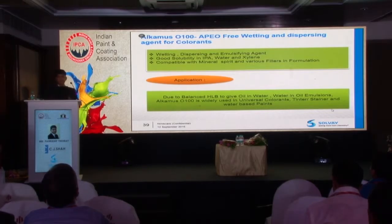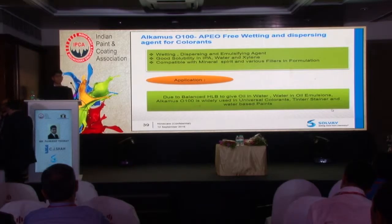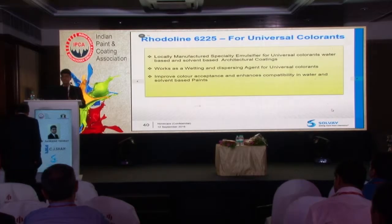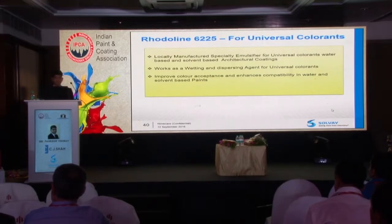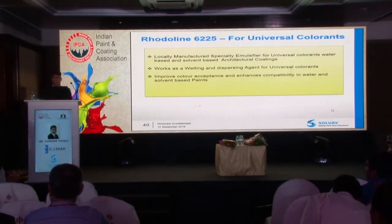AlkaMulz O100 is an APO-free wetting and dispersing agent which we promote for making colorants and stainers. The product is made with a balanced HLB so you can make a universal colorant that can go into both enamel alkyd-based paint and water-based paint. We also have Rodilin 6225 for universal colorants — for challenging pigments like red and blue where making universal colorants is tough and you need an enamel compatibilizer. This additive enhances the tinting strength of the colorant and makes it compatible with the system.